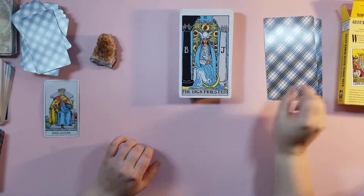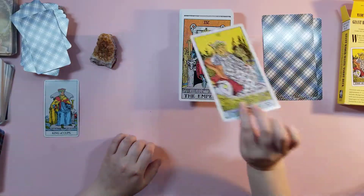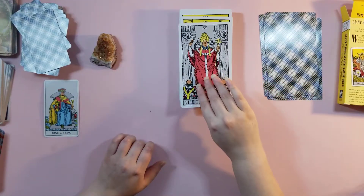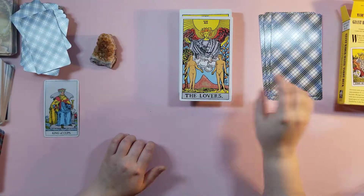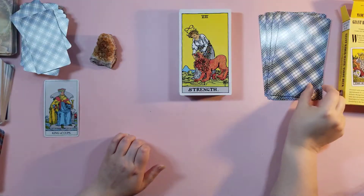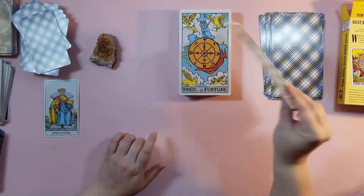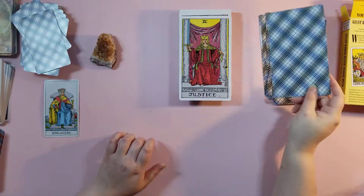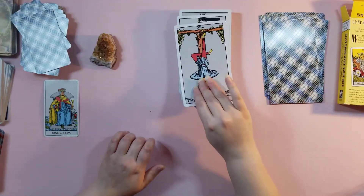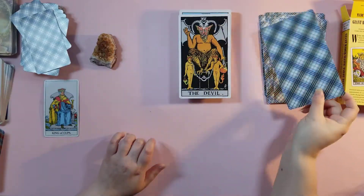The High Priestess, the Empress, the Emperor, the Hierophant, the Lovers, the Chariot, Strength, the Hermit, Wheel of Fortune, Justice, the Hanged Man, Death, Temperance, the Devil.